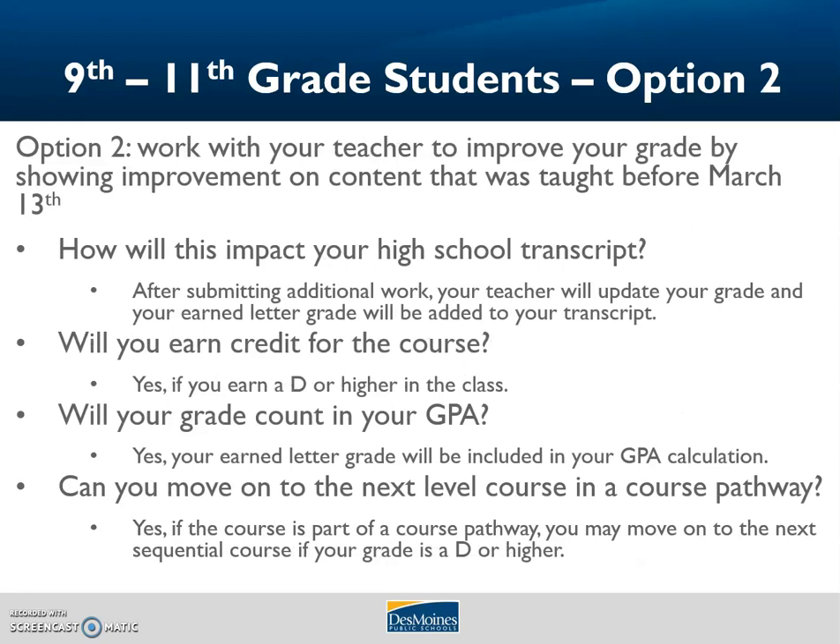Option two: work with your teacher to improve your grade by showing improved learning on content that was taught before we left for break on March 13th. This does not include new topics or content that wasn't taught at that time. After submitting your work, your teacher will update your grade and your new letter grade will be added to your transcript. You will earn credit for the course if you have a D or higher, and that letter grade will be factored into your GPA. Just like option one, you may move on to the next sequential course in a pathway if you pass.